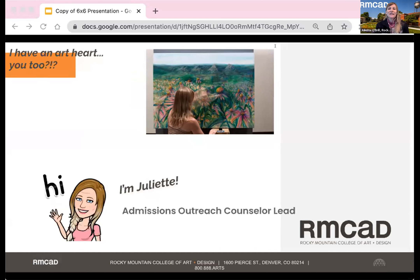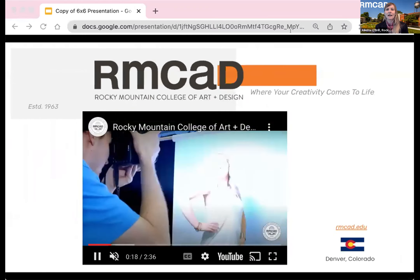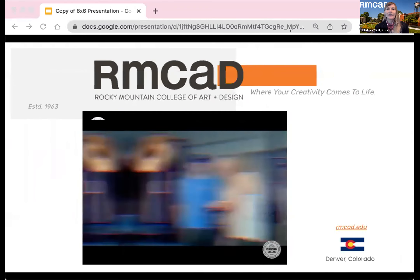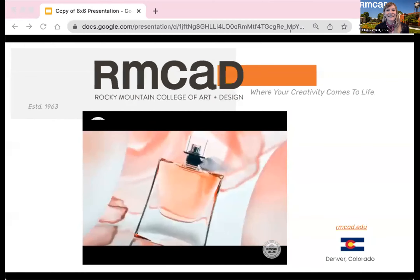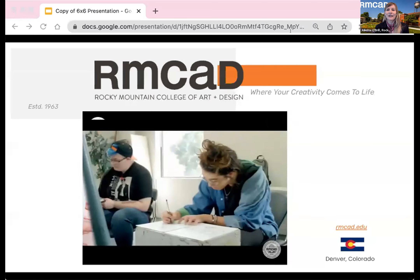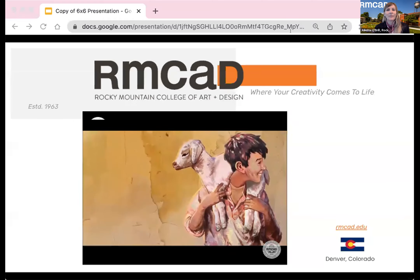I have the privilege to tell you about this specific art and design college, with more than half of the student population studying online and 700 students enrolled in the on-campus experience in Denver. RMCAD is the premier art and design college in Colorado and the campus is on the National Registry of Historic Places.